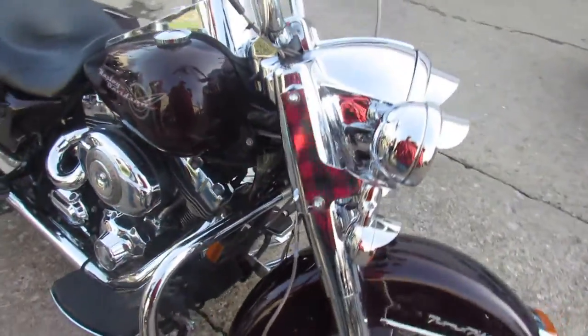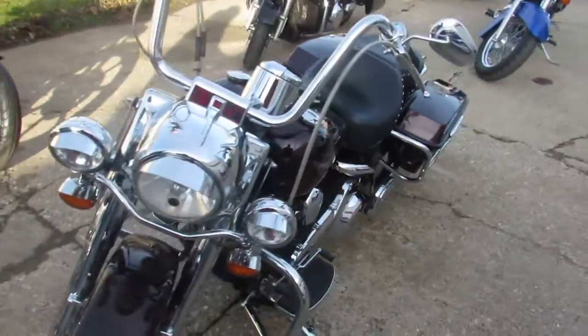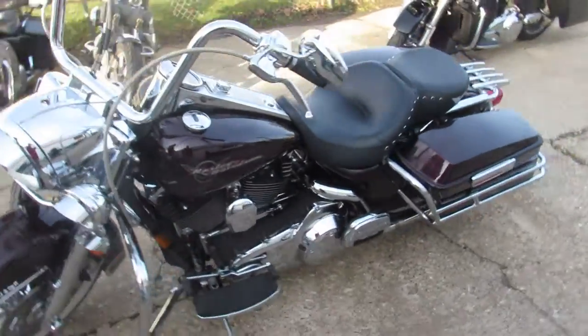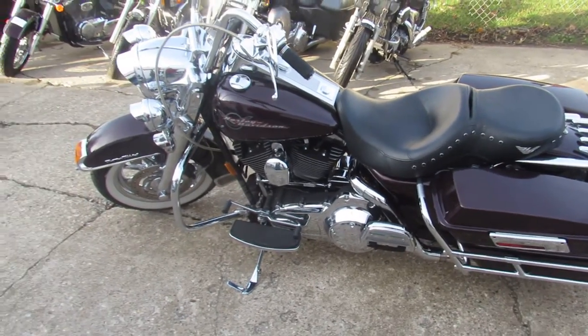It's a great looking bike. Chrome front end, chrome rear wheel, 12 inch handlebars, chrome switch housings, chrome switches, chrome levers. When I say chrome, there is chrome all over this thing.